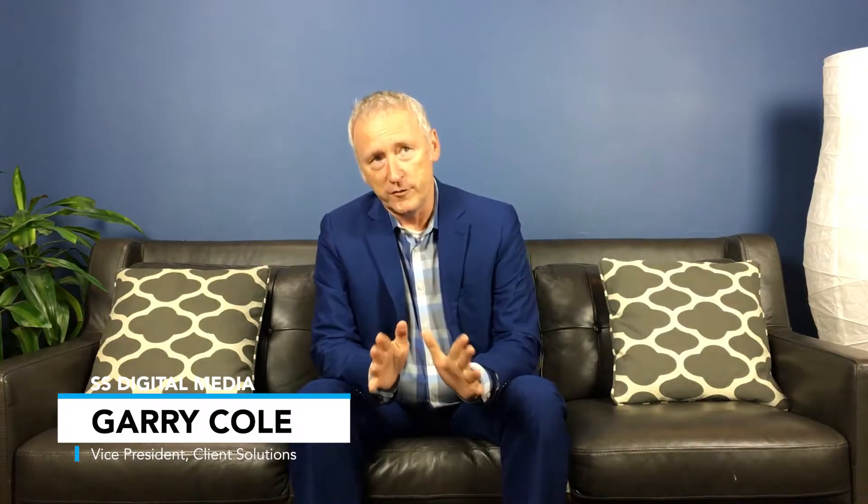Good morning and thank you for joining me. Last week we started a new series: Stop Selling and Start Managing the Customer Journey — so important in the senior space.